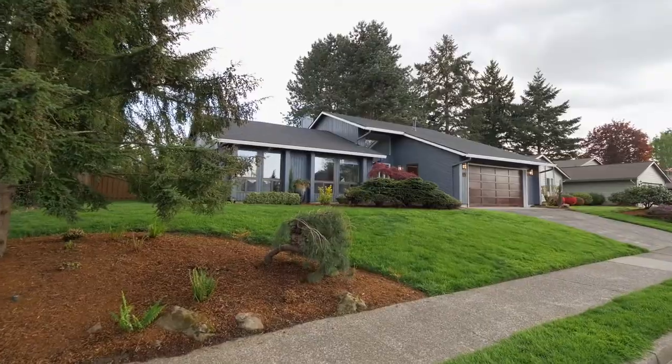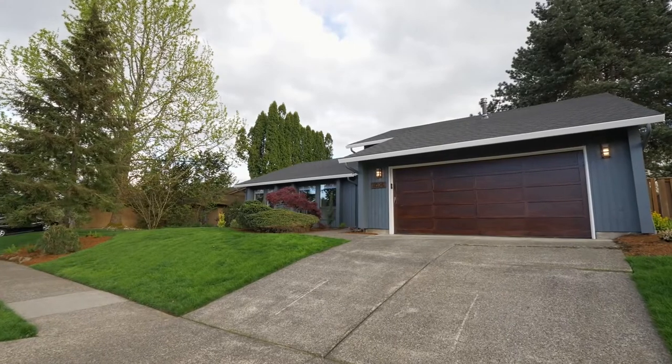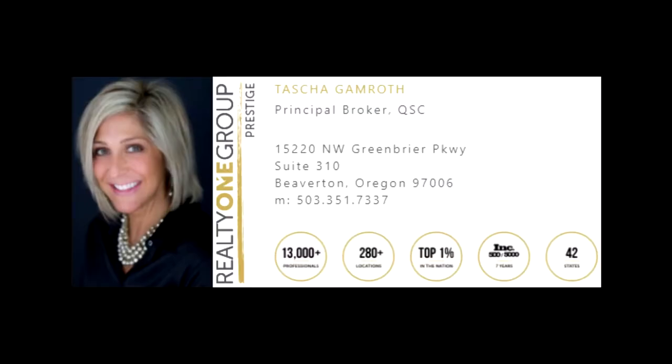Live your best life in this sensational home — your haven awaits. For more information, please contact Tasha Gamroth with Realty One Group Prestige at 503-351-7337.